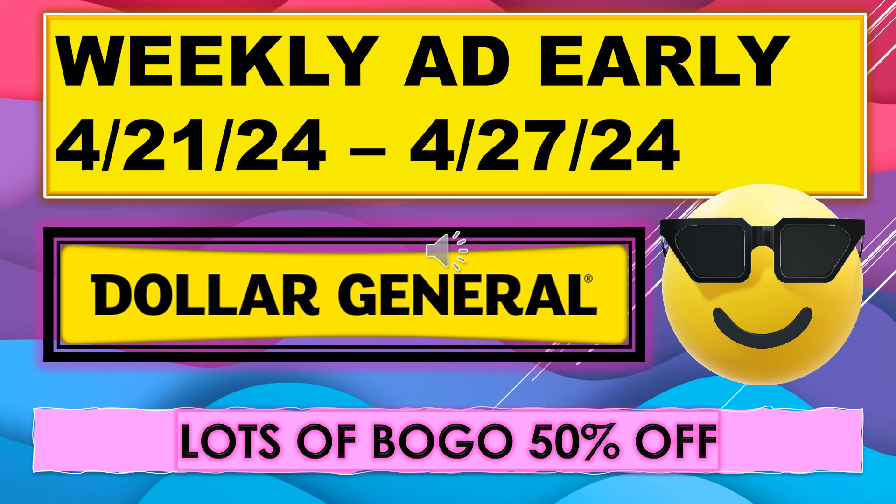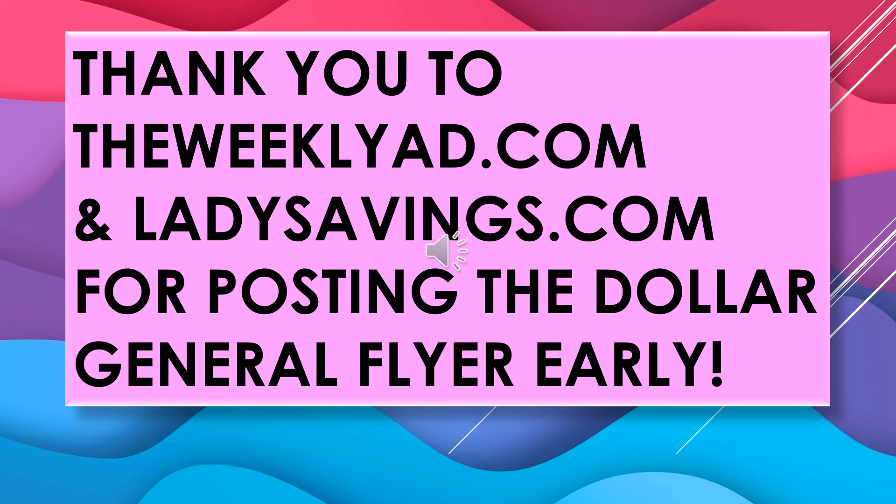Welcome back to Simple Deals, Hauls, and Coupons. Today I have the Dollar General Weekly Ad early. It's running April 21st through April 27th, and we have lots of buy one get one 50% off deals. I'd like to thank theweeklyad.com and ladiesavings.com for posting the Dollar General flyer early. If you're looking for any kind of flyers from any of the major stores, if you go to their websites, they have the current week's flyer and the week before.